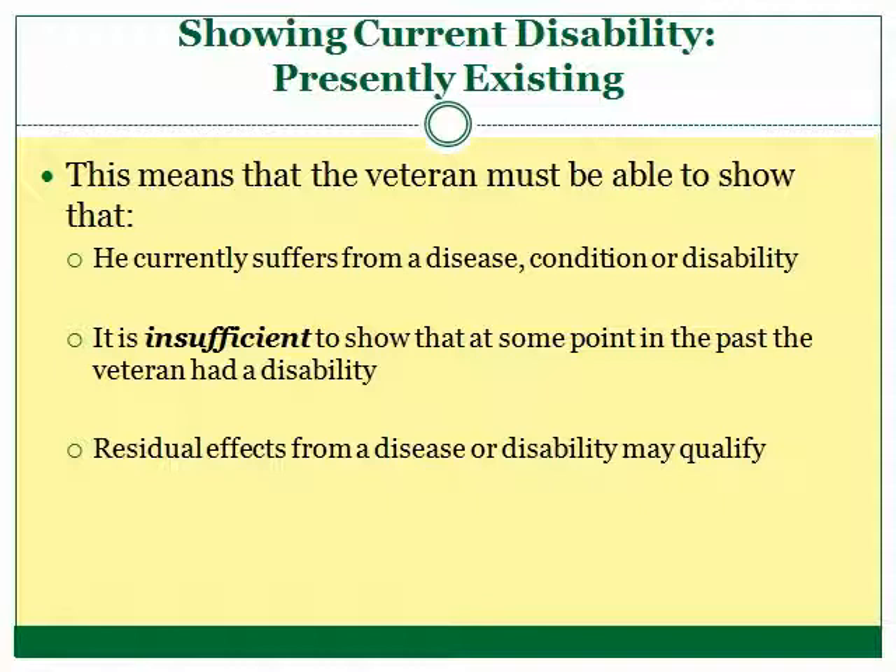"If it was wrong with me on active duty, why can't I be compensated?" is a question we often hear from veterans. Without proving that the condition is happening right now in the present, the veteran doesn't have a disease or injury that the VA can compensate him for.